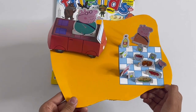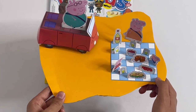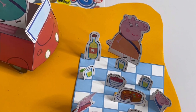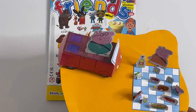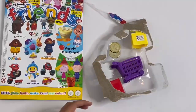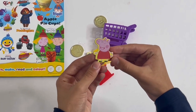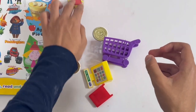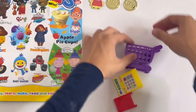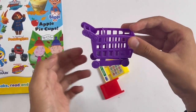Here it is - got the car, Daddy Pig, Mummy Pig, Peppa, George and a picnic. What great food there is on the blanket. Now I'm going to show you the shopping set. Here's everything you get - got this picture of Peppa, she's smiling with that grin, two coins with the number 10 on it. We've got a shopping trolley, it's purple, you can move here and the wheels actually work.